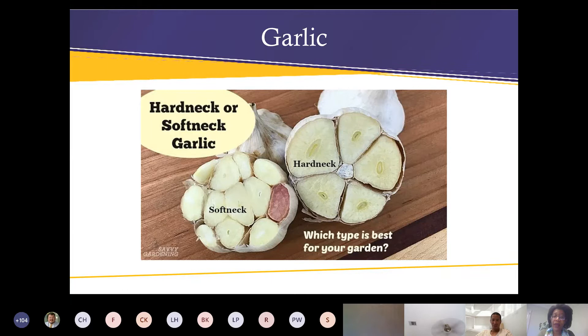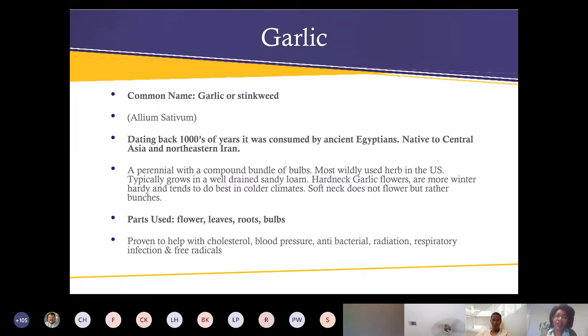You plant garlic in the winter, around November or December, and you'll be harvesting it in the summer. Garlic is a powerhouse of nutrients and dates back at least a thousand years — consumed by the Egyptians. It's native to Central Asia and Northeast Iran. It's a perennial with a compound bundle of bulbs, the most widely used herb in the United States. It typically grows well in drained sandy loam soil.